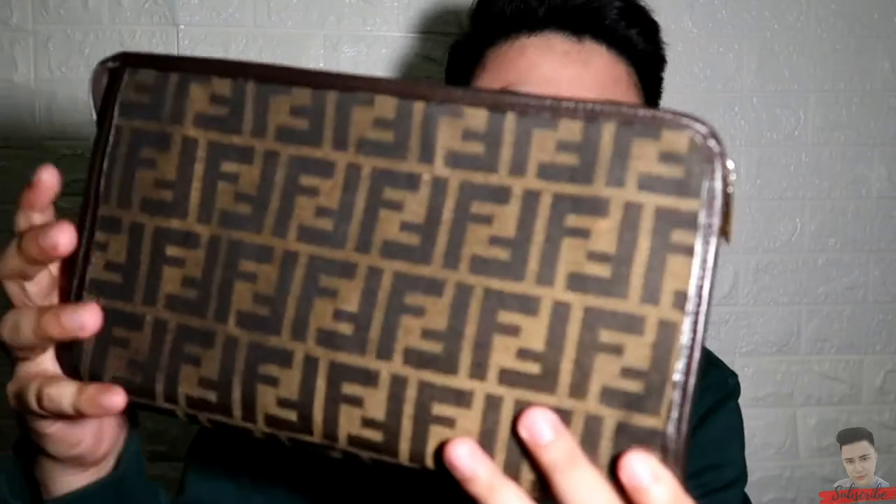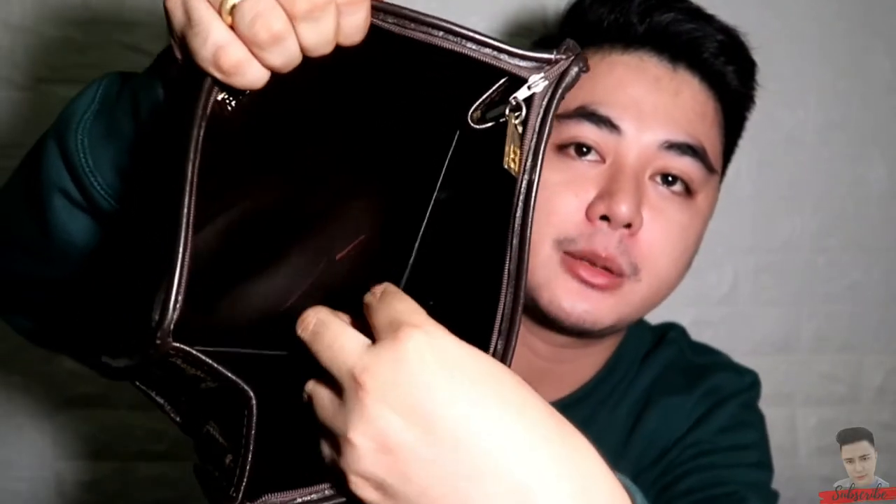And last — ito yung pinaka favorite kong clutch bag. So sa mga nakakaalam ng brand na to — ito yung Fendi vintage clutch bag, in Zucca fabric. Sobrang in love ako dito sa clutch bag na to. Gusto ko yung magay itong mga clutch bag — yung hindi talaga sensitive sa mga gastless. May laman pala. Loob nya — meron syang secret pocket dito. Nandito yung metal tag nya na Fendi sas Roma, made in Italy.